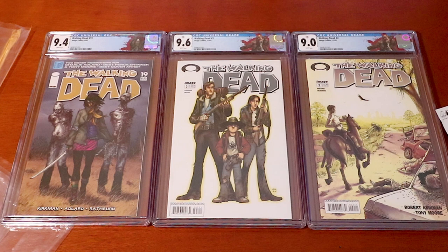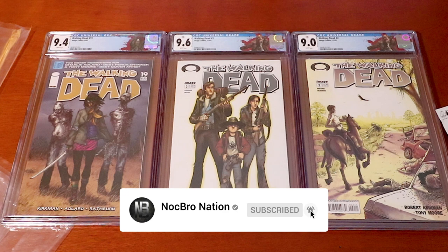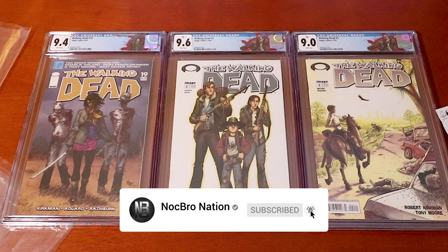Hope you guys enjoyed the video! Hit that like button if you enjoyed, let me know in the comments your favorite Walking Dead collection and CGC grades, make sure you subscribe if you're new, and help us get to 10,000 subscribers. We truly appreciate it — alright guys, signing off for now, see you next time!